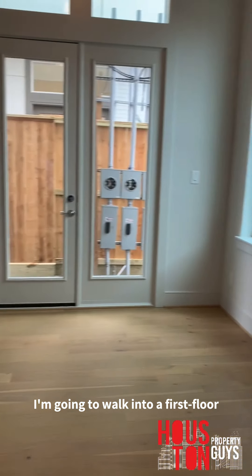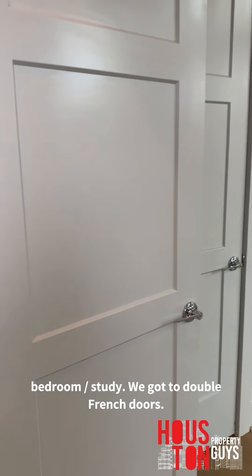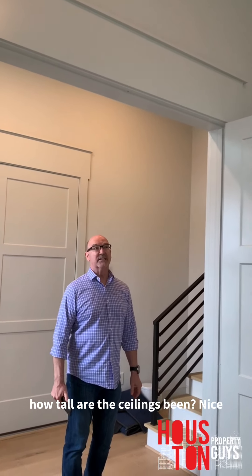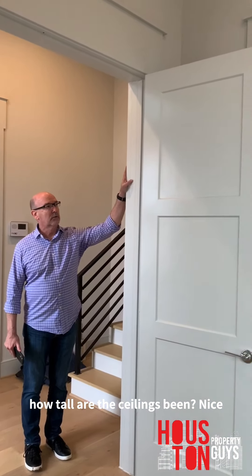So we're gonna walk in to a first floor bedroom slash study. We got the double French doors — notice the high ceilings. Oh my god, 12-foot ceilings, eight-foot doors basically, which is so good, so custom.